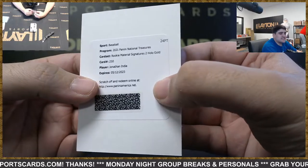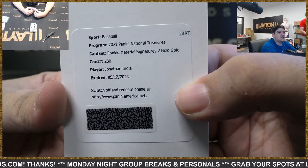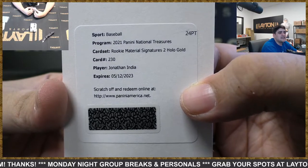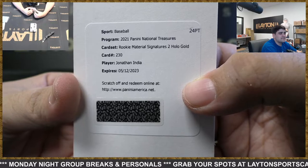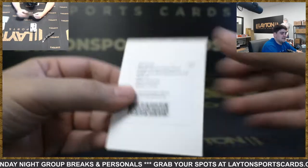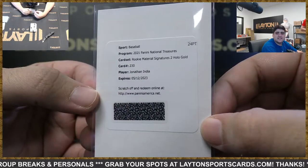And rookie material signatures to Hollow Gold — where is Ryan at — got Jonathan India. Nice hit there on the Hollow Gold for the Reds rookie. The NL Rookie of the Year this year — Jonathan India. Nice hit Reds.